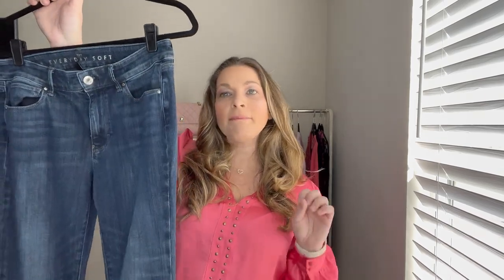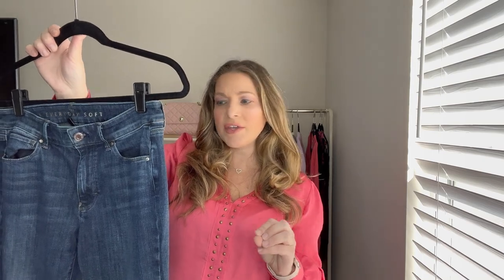Next up I want to share some jeans I've really been enjoying — they're from White House Black Market. They are a bootcut jean and I just love how soft these are. They're not real stiff, but not too stretchy that you have to worry about the seat or waist stretching out.